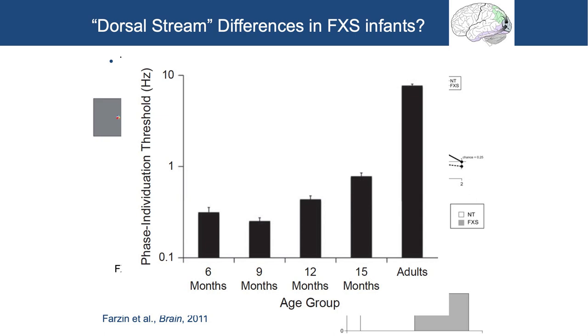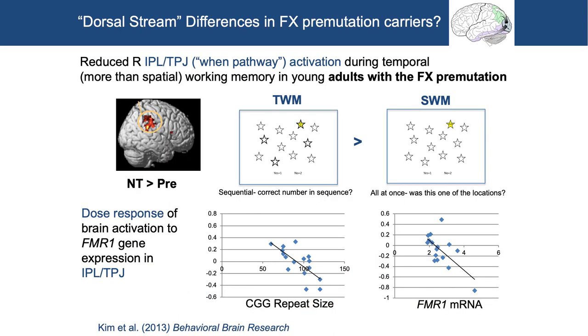This was another way of depicting how poor babies were at this overall — all neurotypical. Adults have a phase individuation threshold at about 10 hertz, but at 15 months it goes all the way down to 1 hertz. The story I told for Fragile X syndrome applies across the spectrum.